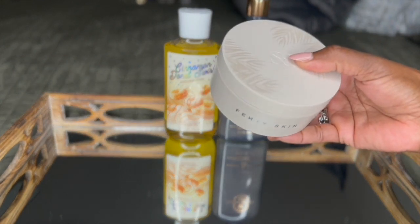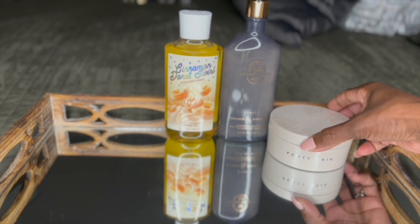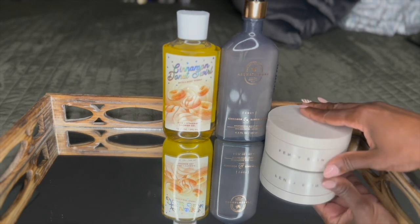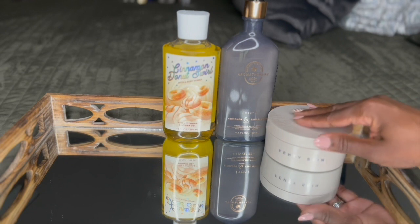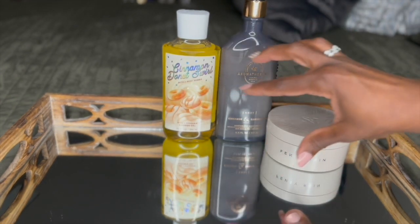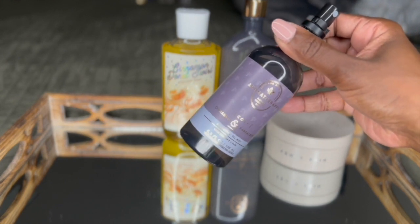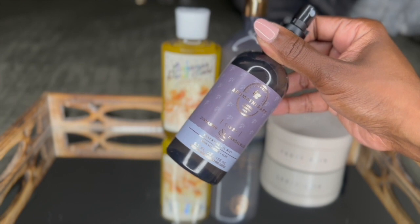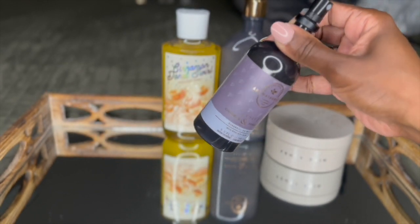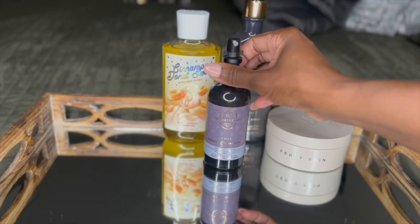I also went in with the Fenty Skin Butter Drop — this is that limited edition release and this one has cinnamon and shimmer. It smells so good and definitely lingers on the skin. It smells like a bakery. It's a body butter turned into an oil consistency and it just soaks right into the skin, tying all of these together. Because I was home and not going anywhere, I went in with this cinnamon and sandalwood essential oil mist, made for both the body and for your pillows and linens — and I used it in both places that night.